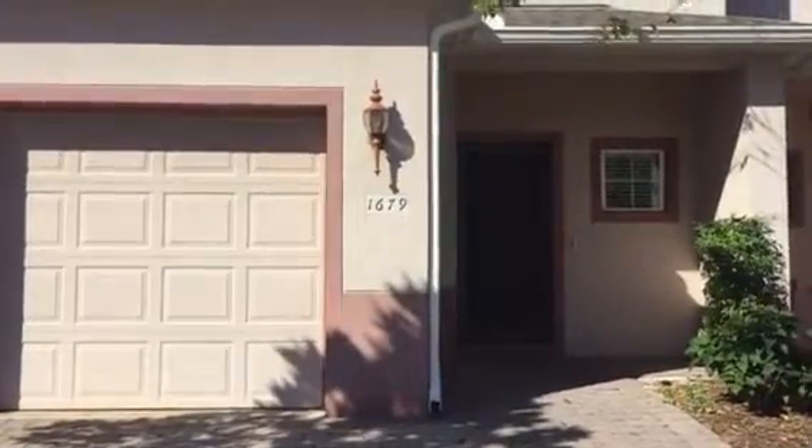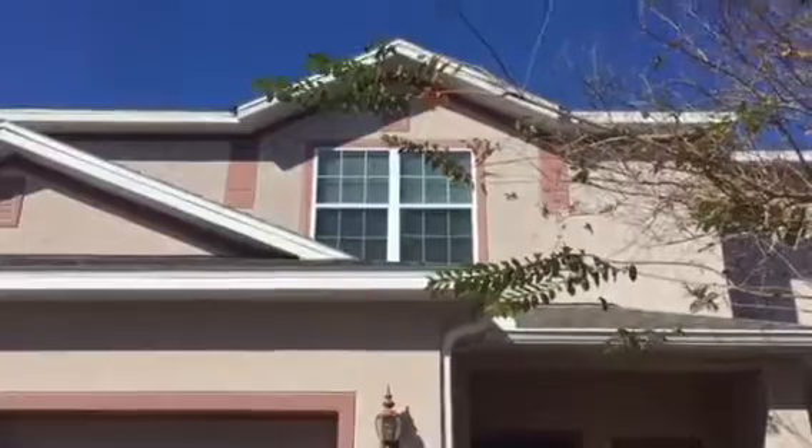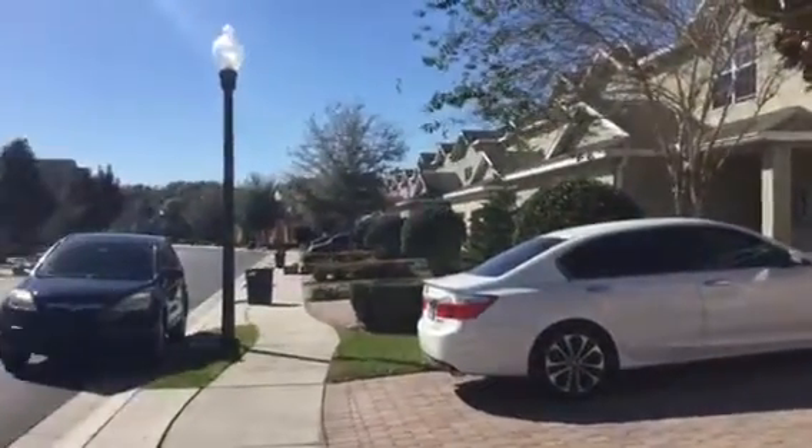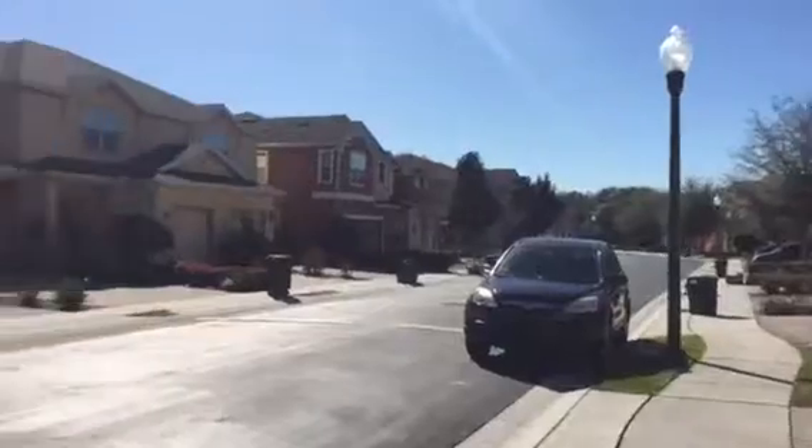I'm here at 1679 Orrington Payne Drive. It's got a one-car garage but a two-car wide driveway, which is good for parking. It's a small neighborhood, just one circle street.